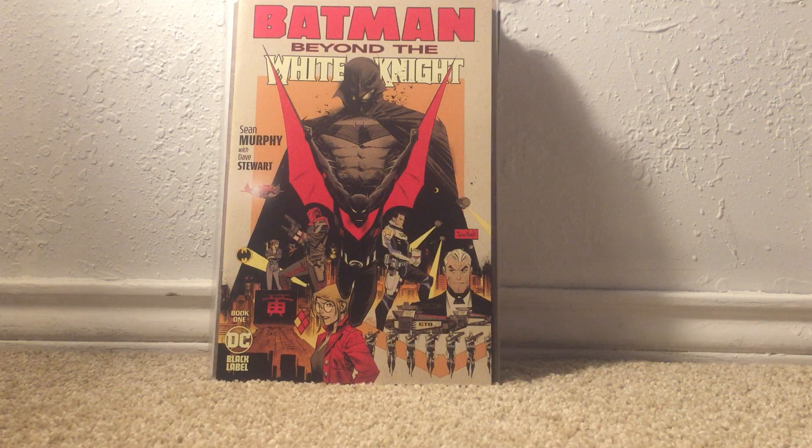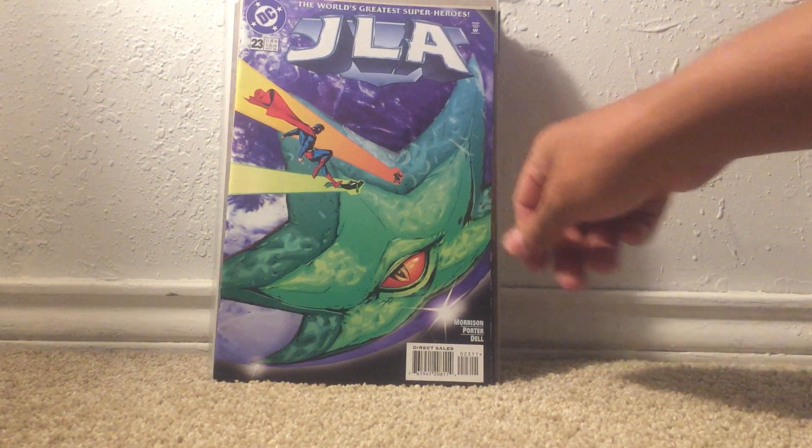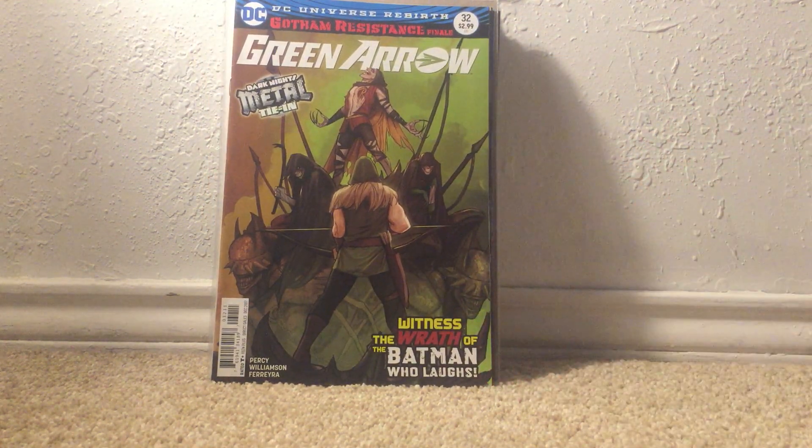On to another Half Price Books where they actually have fair pricing — just a couple of filler issues. JLA number 23 is just a Startle cover, and from the Rebirth run, Green Arrow number 32. With this one I finally managed to complete a second set of the Gotham Resistance storyline — the one that introduced the Batman Who Laughs.